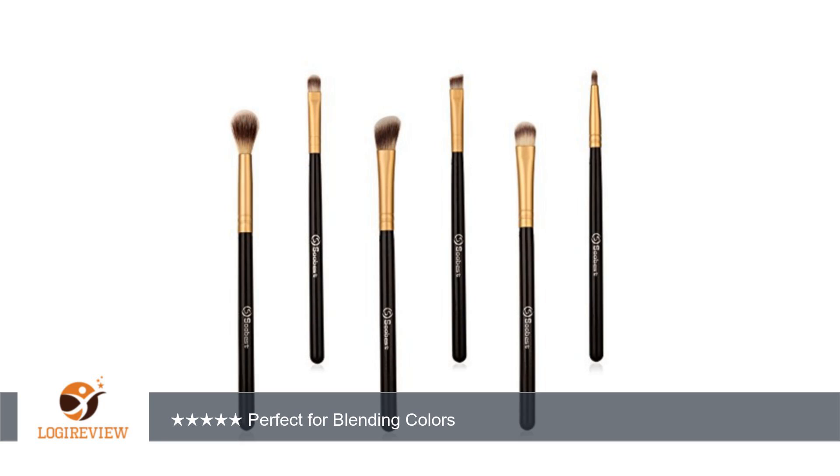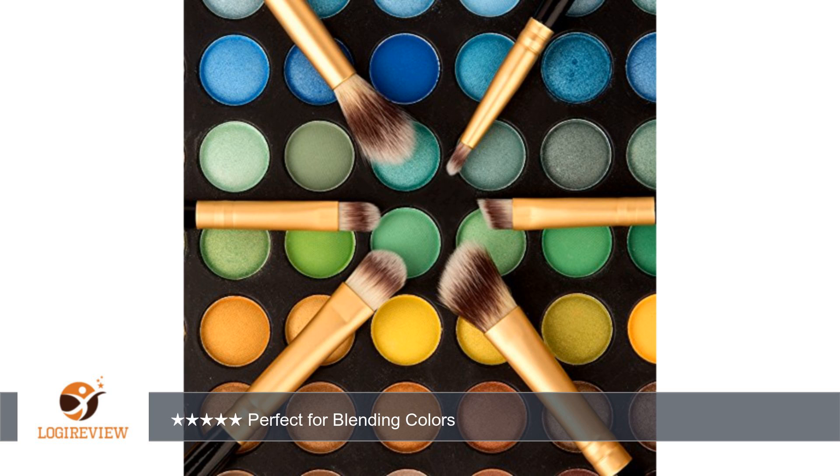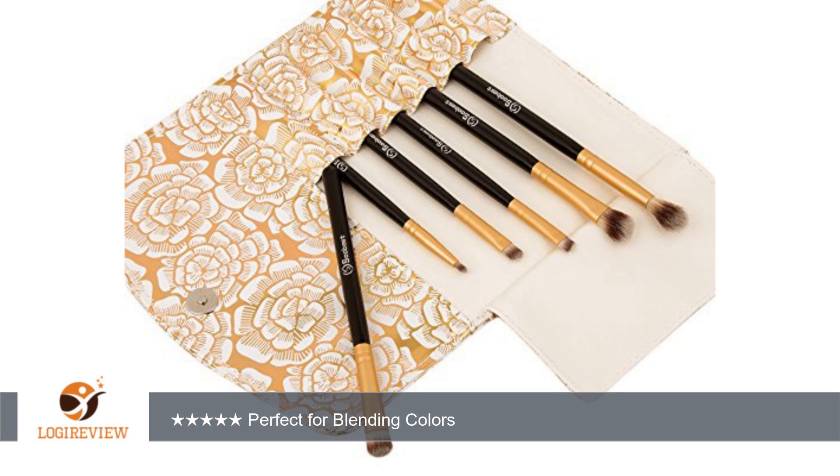I am very fair and the brushes provide me with a soft blend that is perfect. Even if these don't end up lasting, they have educated me on which brushes I need. I use almost every one of them.